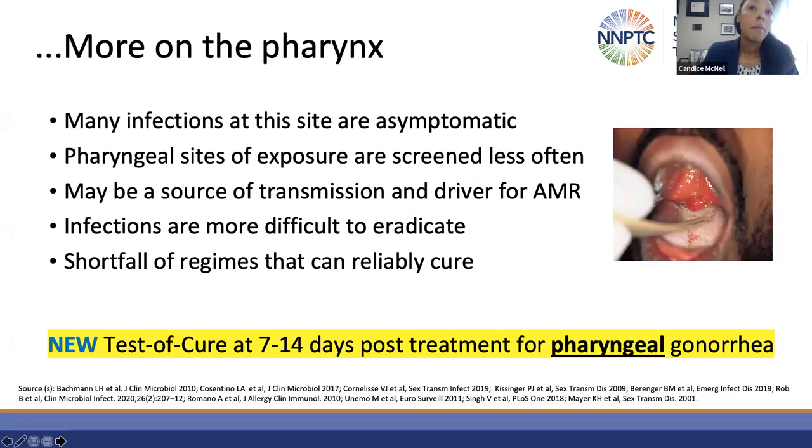Asymptomatic infections are pretty common at the pharynx. If you don't screen at the pharynx, you may not identify these infections, and we know these sites are screened less often than the genitals. Globally, most reported ceftriaxone-based regimen treatment failures have involved the pharyngeal site. They can be difficult to eradicate and fewer regimens can achieve greater than 90% cure rate. For these reasons, there is also the additional recommendation that a test of cure be performed at 7 to 14 days — towards the latter end of this range, because NATs may detect remnant nucleic acids which may not represent live organisms.